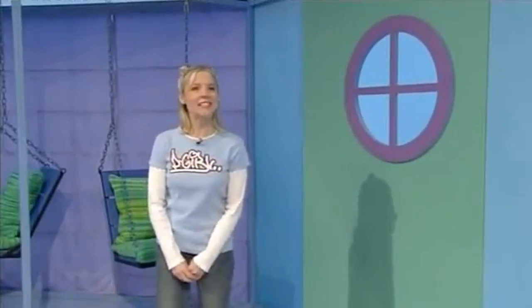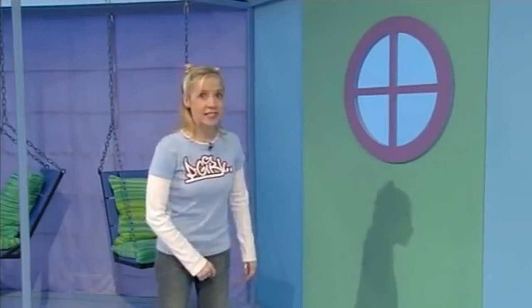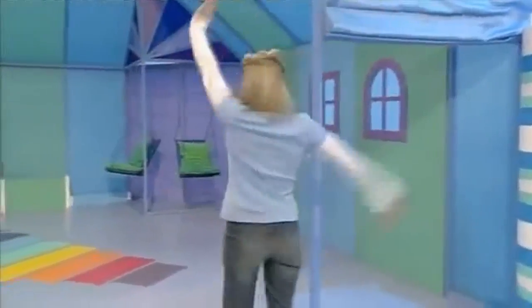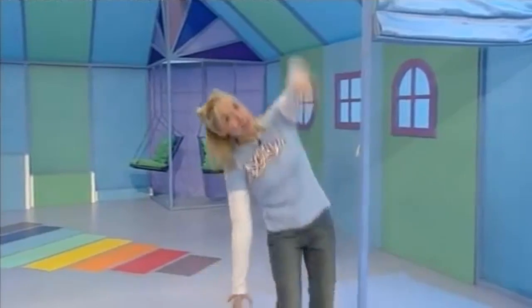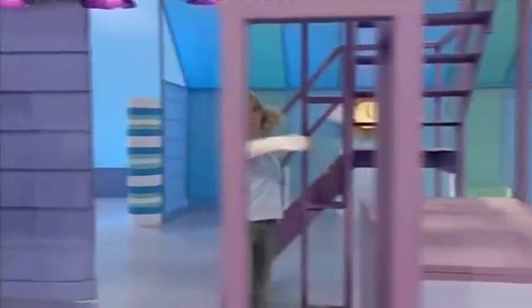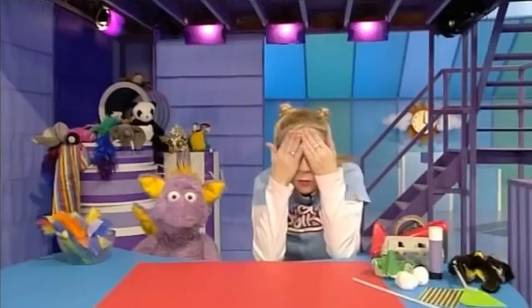I'm going to be a seed blowing about in the wind — why don't you be a seed too? Ready? I wonder where we're going to land. Here! Have you landed? Another gust of wind — ready? Are you blowing around? I think we'll settle here. Now then, I wonder what we're going to grow into.